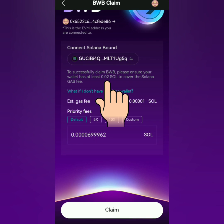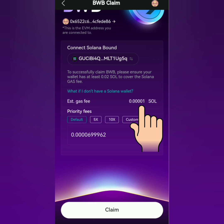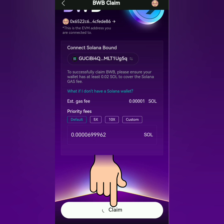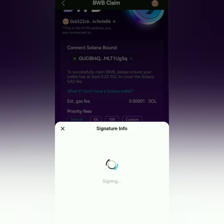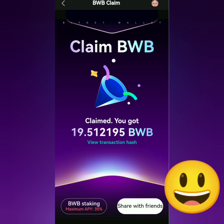You can see here that they suggest you need to have at least 0.02 SOL to cover the gas fee, even though the gas fee indicated is low. Now click 'Claim,' confirm it, or if you have to sign, just sign it. Verify your account. Claim successful!